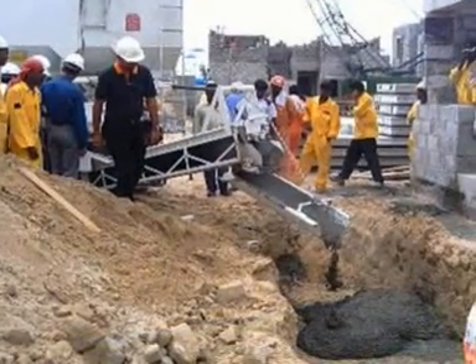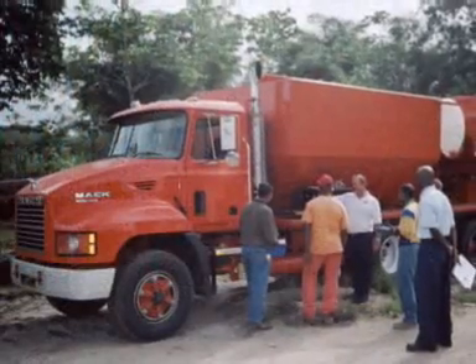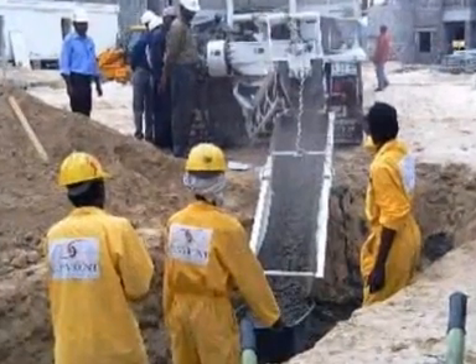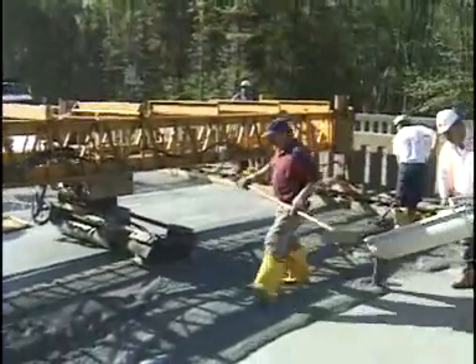Zim Mixers are in use all over the United States and the world. We have units working in North and South America, Asia, Africa, Australia, Europe, and the Middle East. We have been producing units for the military since 1987, and for municipal, county, and state governments since 1984.